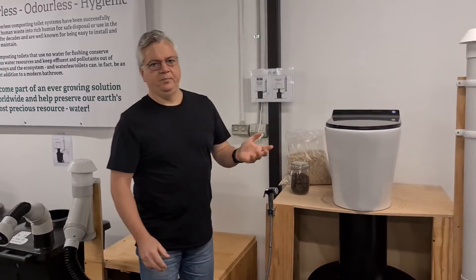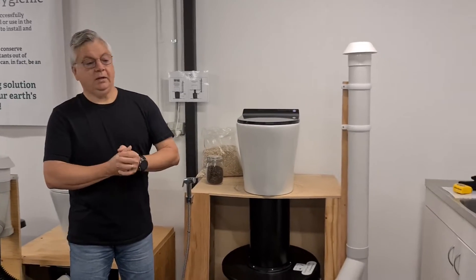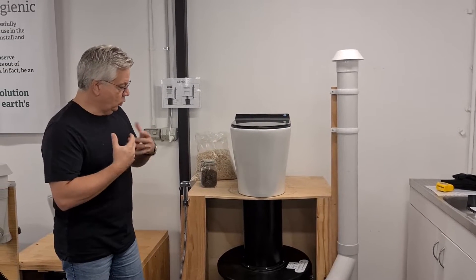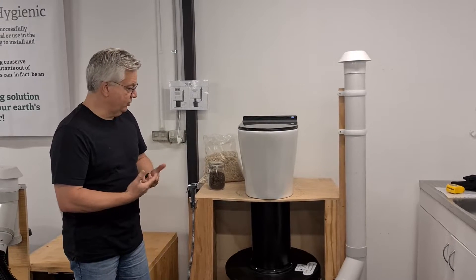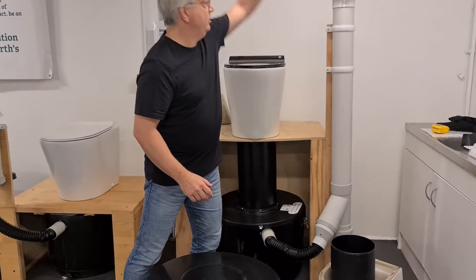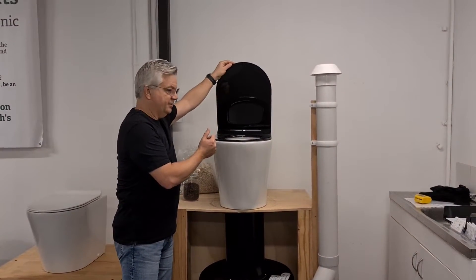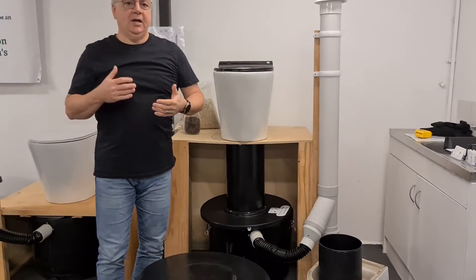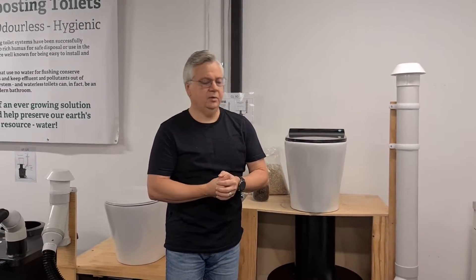Probably the most common question we get asked about composting toilets is: do they smell? Absolutely not. As part of the systems we sell, there's always a vent system with a fan involved. The low-voltage fan draws very little energy. Any smells get drawn through and out through your vent stack, even as you open the toilet seat. In real terms, it's actually a less smelly affair than a flush toilet where the smells stay in the room.